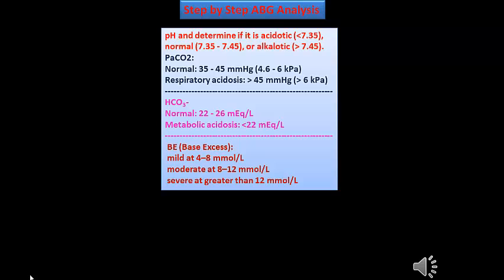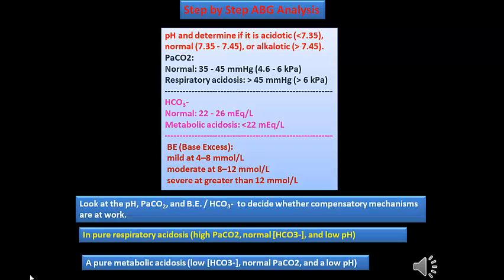Let us analyze the ABG step by step. The pH determines whether it is acidic, alkaline, or normal — normal range is 7.35 to 7.45; acidic is less than 7.35; alkaline is more than 7.45. PCO2 normal is 35–45 mmHg; if more than 45, it is respiratory acidosis. Bicarbonate normal is 22–26 mEq/L; if less than 22, it indicates metabolic acidosis. Base excess: mild is 4–8 mmol/L; moderate is 8–12; severe is greater than 12. We must look at all parameters — pH, PCO2, and bicarbonate — to determine whether a compensatory mechanism is occurring. In pure respiratory acidosis, there is high CO2, normal bicarbonate, and low pH. In pure metabolic acidosis, there is low bicarbonate and low pH.